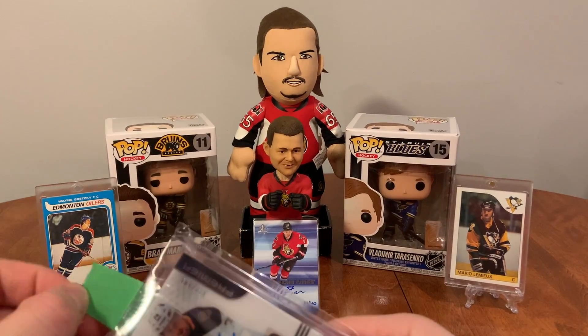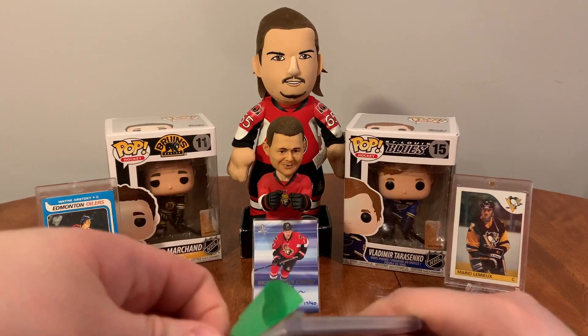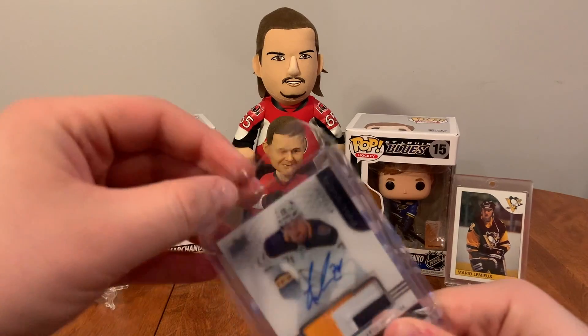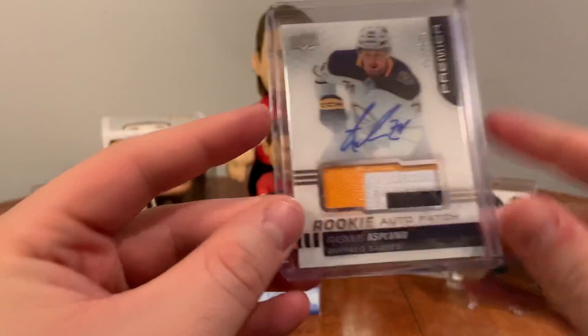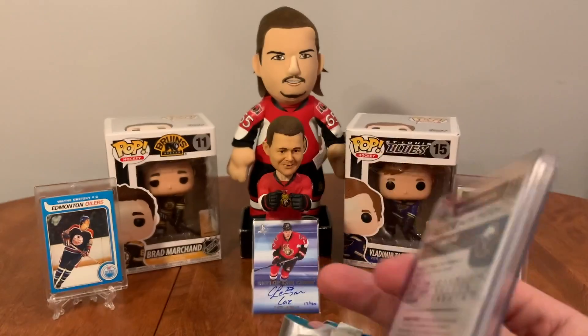My Premier Rookie Auto Patch of Rasmus Aspland — awesome. Nice Sabres auto patch for Rasmus Aspland, three colors, quite nice.